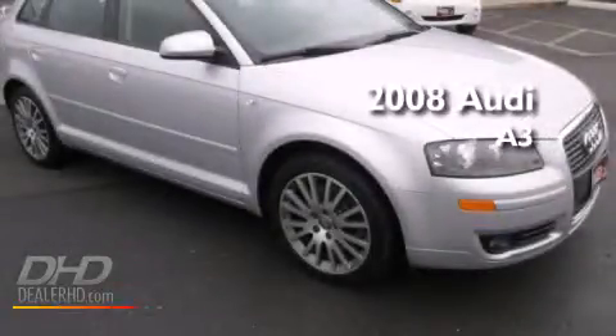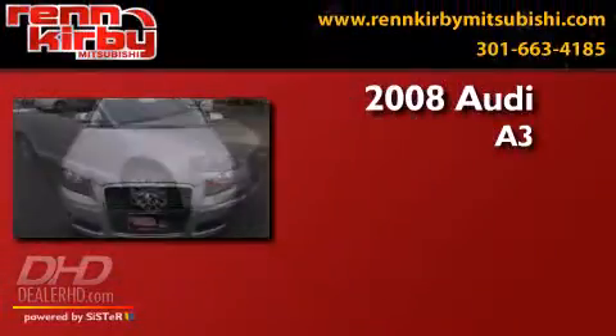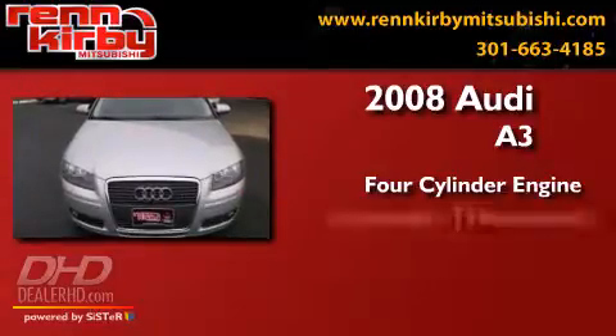This is a 2008 Audi A3. It features a four-cylinder engine and an automatic transmission.